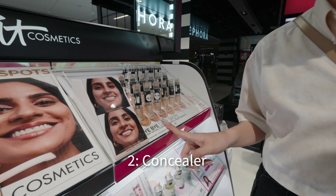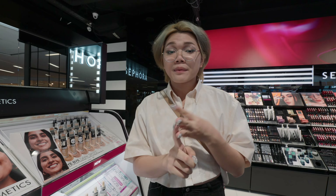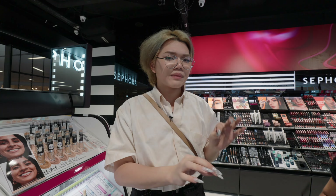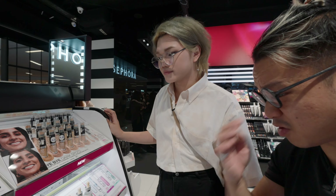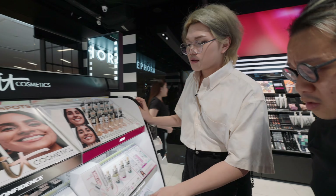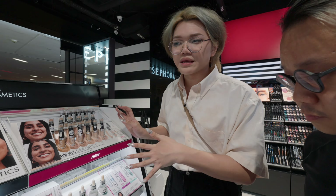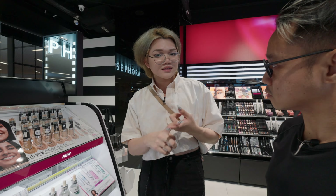For concealer, there are two different functions. You can select a concealer that is the exact same shade as your skin to conceal blemishes, acne scars, or hyperpigmentation. Or you can choose a shade that's lighter to brighten up your under-eye. For Asian makeup, brightening the under-eye is less commonly needed. Different concealer formulas serve different purposes.